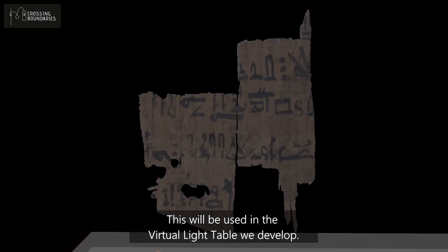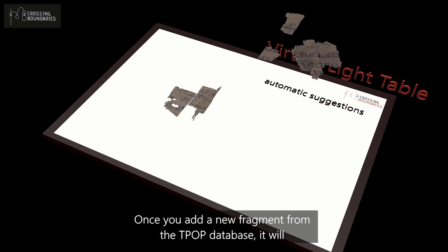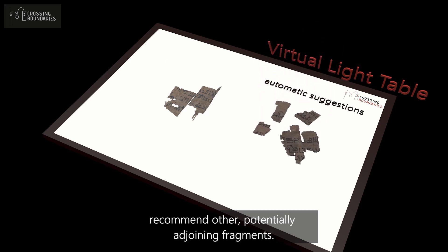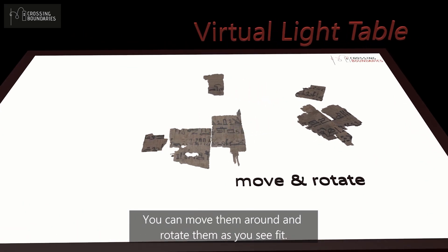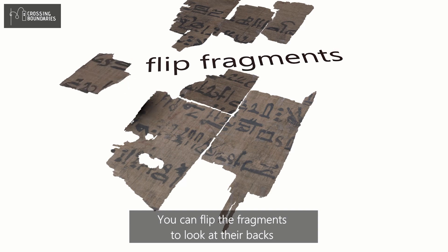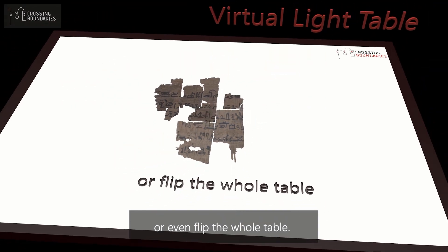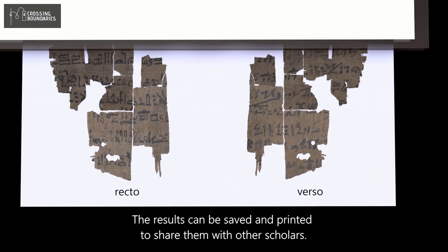This will be used in the virtual light table we are developing. Once you add a new fragment from the TPUB database, it will recommend other potentially adjoining fragments. You can move them around and rotate them as you see fit. You can flip the fragments to look at their backs, or even flip the whole table. The results can be saved and printed to share them with other scholars.